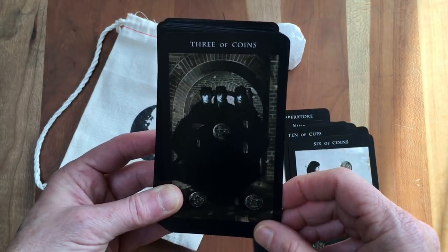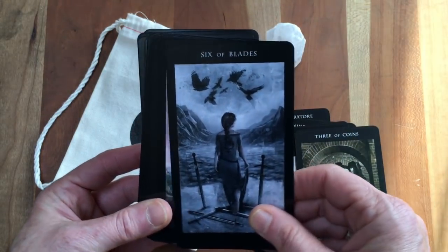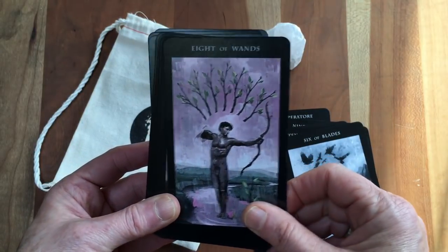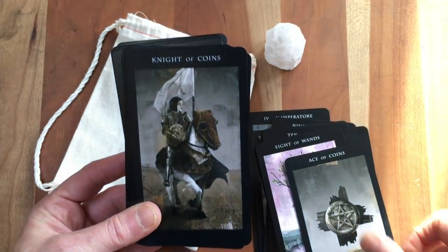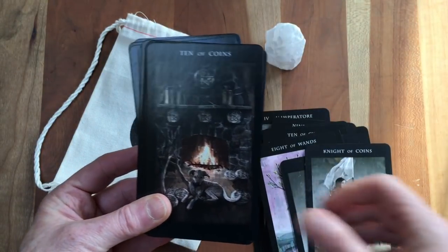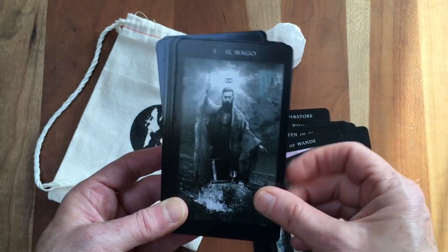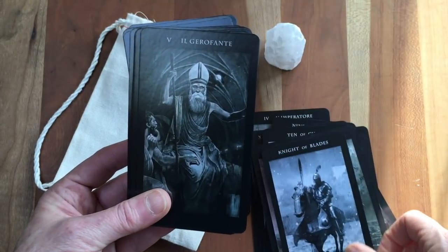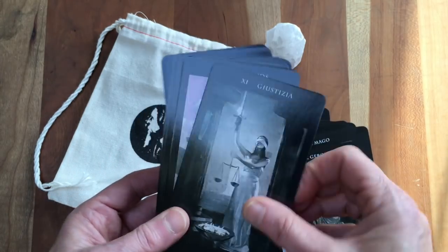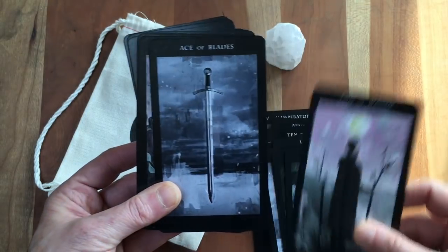And this Three of Coins seems a little bit creepy to me. Nonetheless, even when I don't like this deck, I'm moved by it. I really like this Ten of Coins — I love the dogs in it. I love the Knight of Blades, and I love the pops of color and the texture.